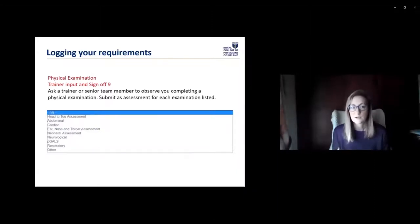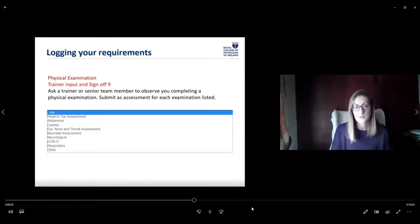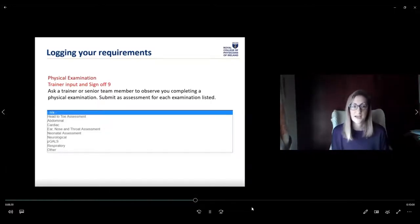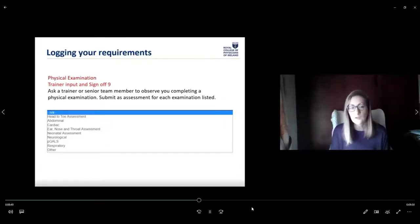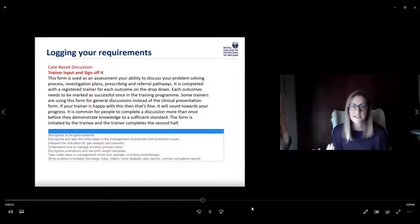An obvious one is physical examination — you need this signed off nine times during training. Ask a trainer or senior team member to observe you completing a physical examination, submit the form with the assessment completed, and your trainer signs off. There's a dropdown giving each type of physical examination to be completed. For case-based discussions, you sit down with your trainer and have a structured conversation about cases you've logged. For some types of cases, we want you to have specific experience — for example, understanding how to manage primary-level eczema is something you should all be able to discuss with your trainer.